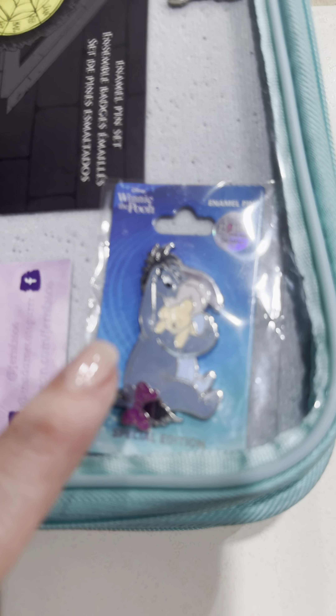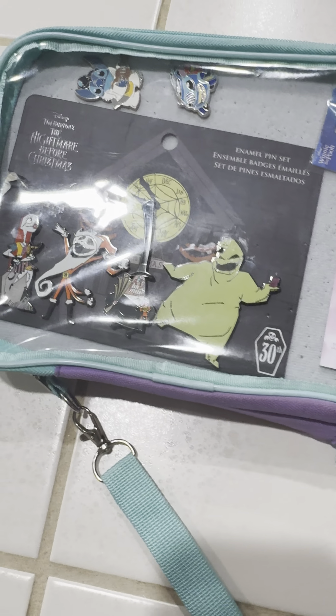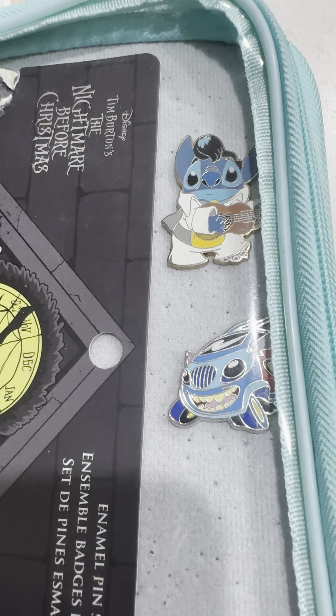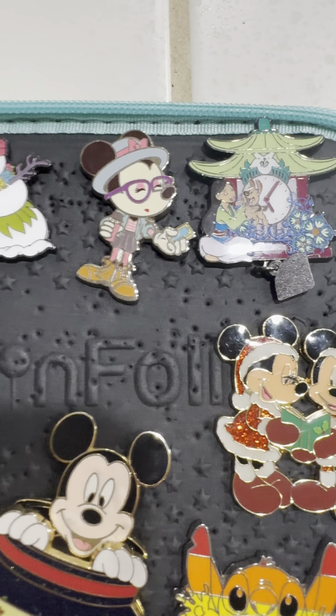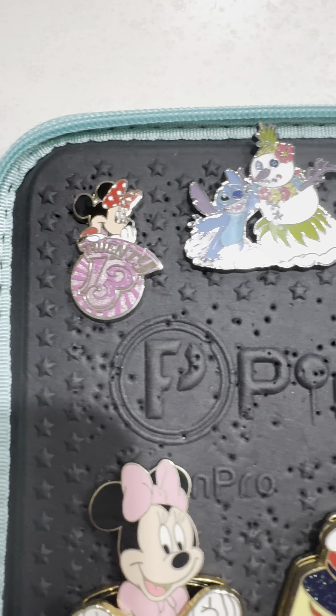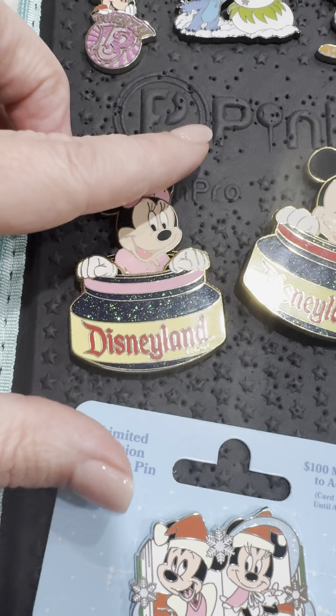A cute Eeyore, a Nightmare Before Christmas set, a little Stitch card, Elvis Stitch, Mulan, Minnie, Stitch and the Snowman, Minnie 2013, and the Inkwell Minnie.